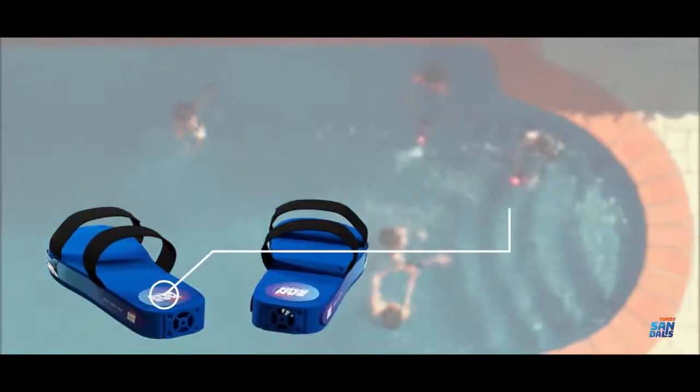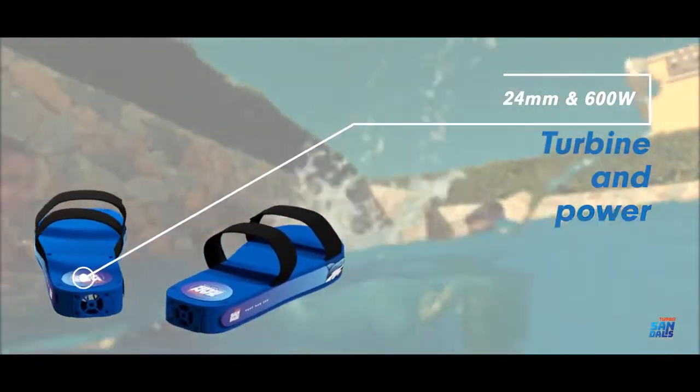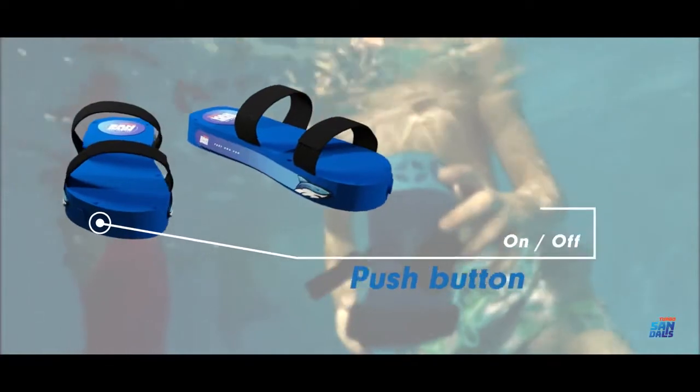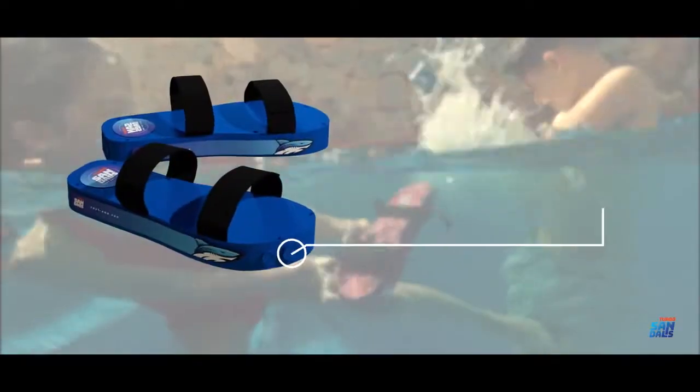Inside, each Turbo Sandal holds a 4000rpm brushless motor and a 24mm turbine that permits it to reach a potential of 600 watts and easily propel an adult or child weighing up to 90kg.